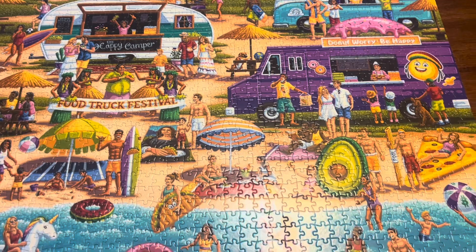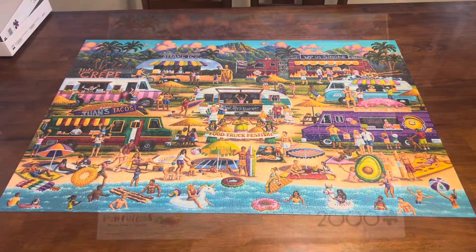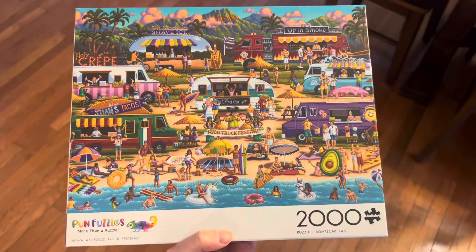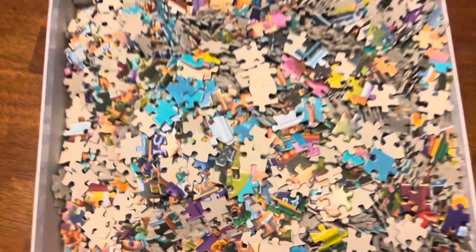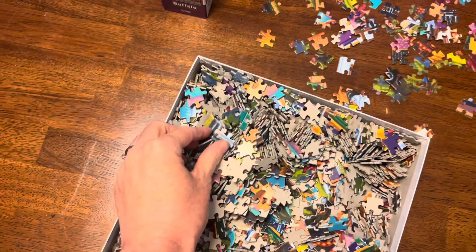We weren't sitting down and doing it for hours at a time, but it was fun to just have a project — after swimming or after a movie, just to go work on it for a little bit as a family. We like that this puzzle is made of recycled material, and we like the quality of the pieces and that they fit very well together.